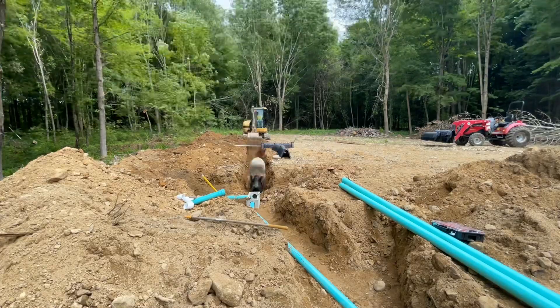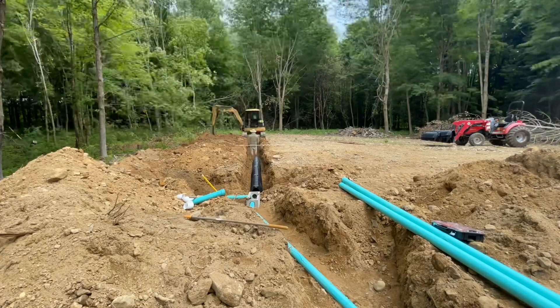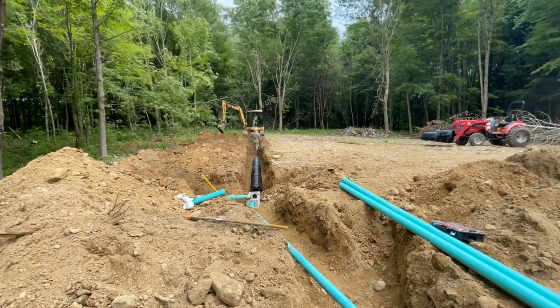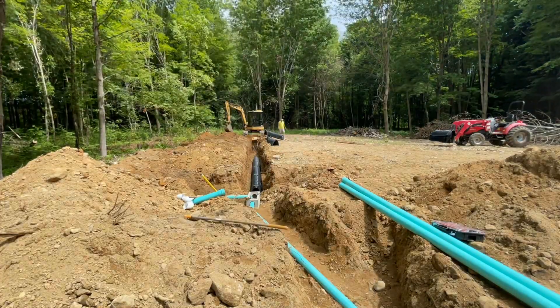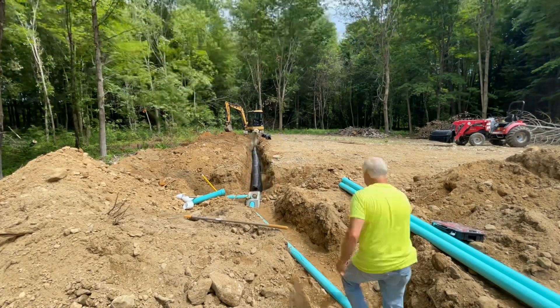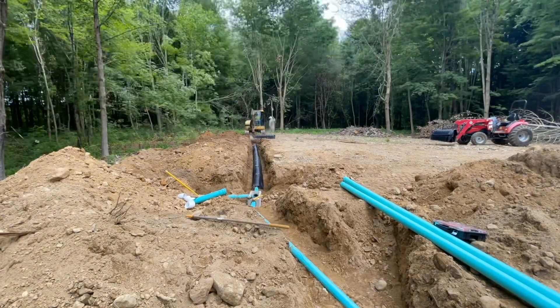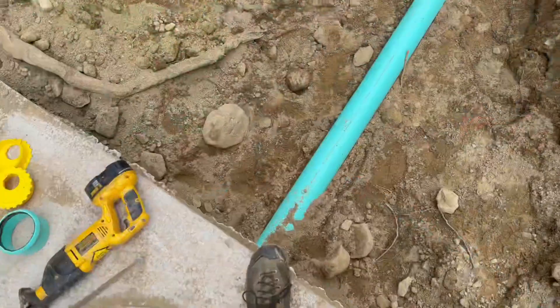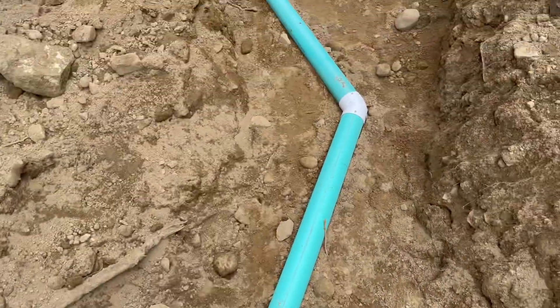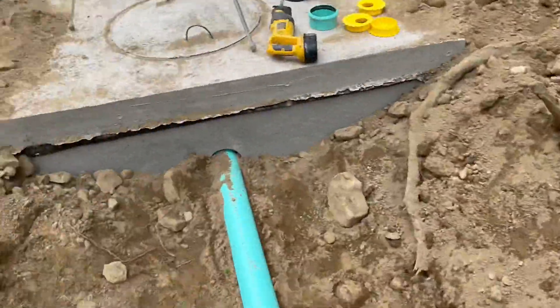I keep mentioning how simple the system is. Other than getting everything flat and level, these five-foot lengths just snap together — there's no hardware involved or anything like that. You just put them right on top of the soil and that serves as a distribution center for all of the wastewater that then goes out into the ground, because all of this is going to be buried before too long.